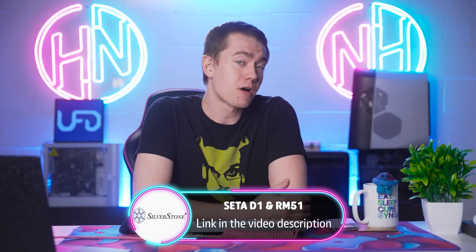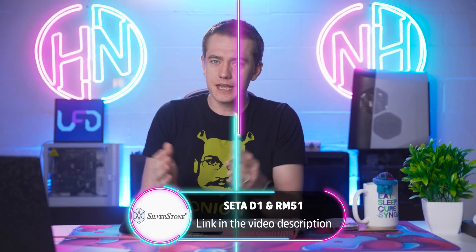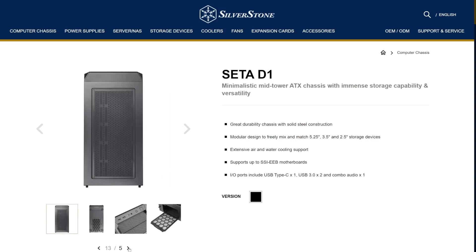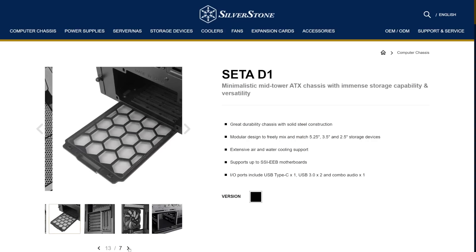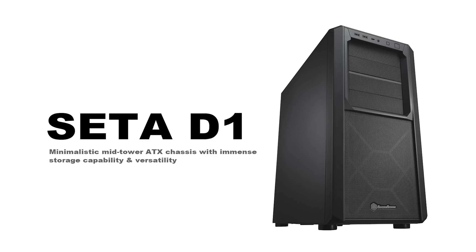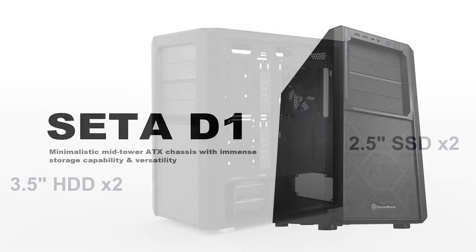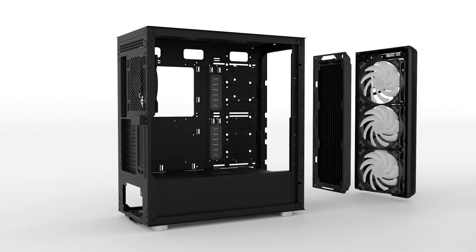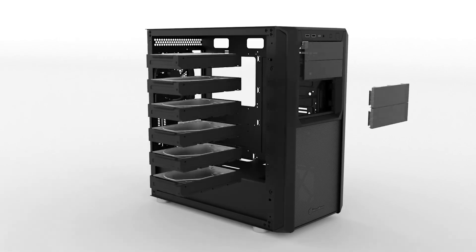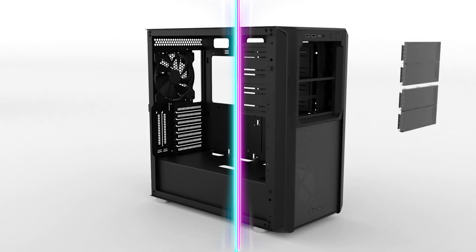Today's video is sponsored by Silverstone and their new SATA D1 and RM51 chassis that can support whatever you need. If you're looking to install drives and want a PC that has support for five-and-a-quarter inch bays and three-and-a-half inch drives, the SATA D1 is the one to look at. Based off their popular SATA H1 high-airflow version and the SATA Q1 — certified by Cybernetics as the most soundproof PC case on the market — the D1 stands for drives, and that's exactly what it's designed for. It's a minimalist ATX tower that supports tons of hard drives and optical drives without being stuck in a case from the late 1990s or early 2000s. You can check it out at the link in the video description.